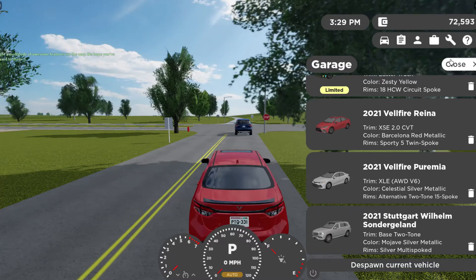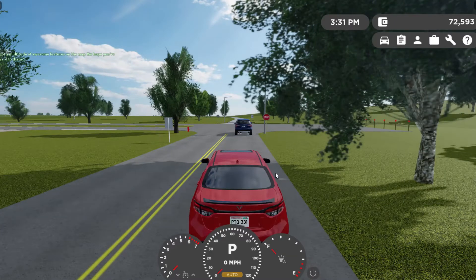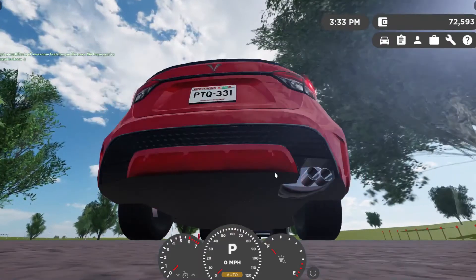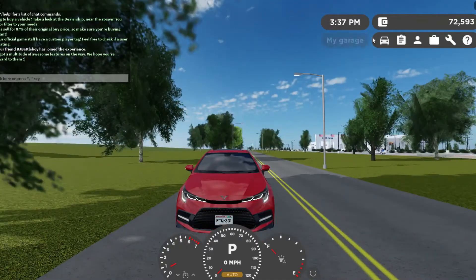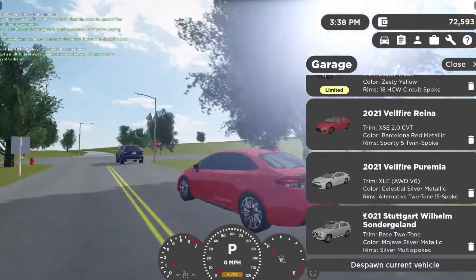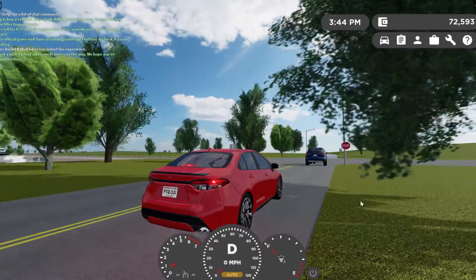Let's start with the 2021 Vellfire Reina XSE cold start. I've got the biggest engine out of both — this is the 2.0 liter with the CVT, and I've got the Prima with the 3.5 liter V6.